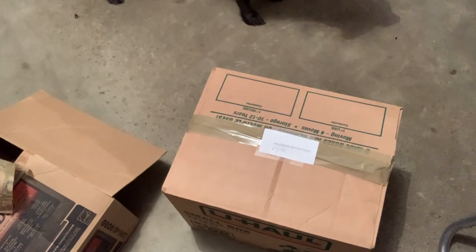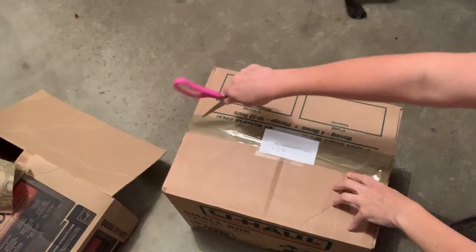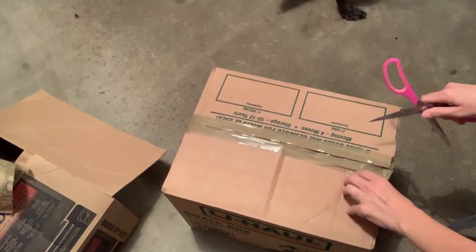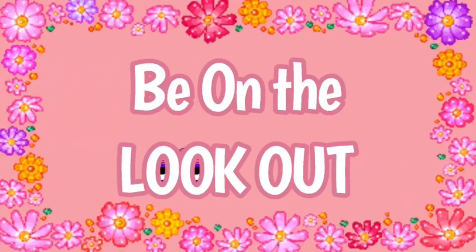Alright, we have Halloween mystery box number one and it is a seven dollar mystery box. Hey bullet buddies, thanks for watching — full-time reseller. Alright, let's get started.